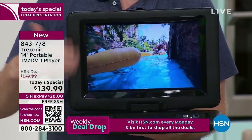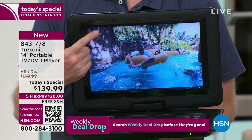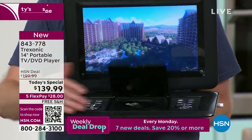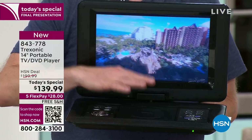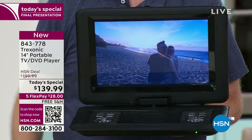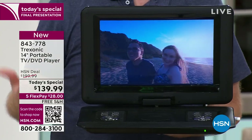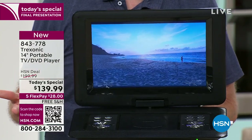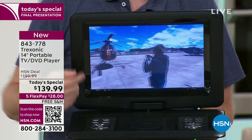Where we have since evolved to is a screen that's four times as big, that is brighter, sharper, a clearer display, and also has a DVD player built into it so you can watch all the stacks and stacks of movies that you've loved throughout the years. We've sold over 150,000 Treksonic TVs — with a 7-inch, then a 9-inch, then a 10-inch, then an 11-inch. This is the biggest that we have offered.